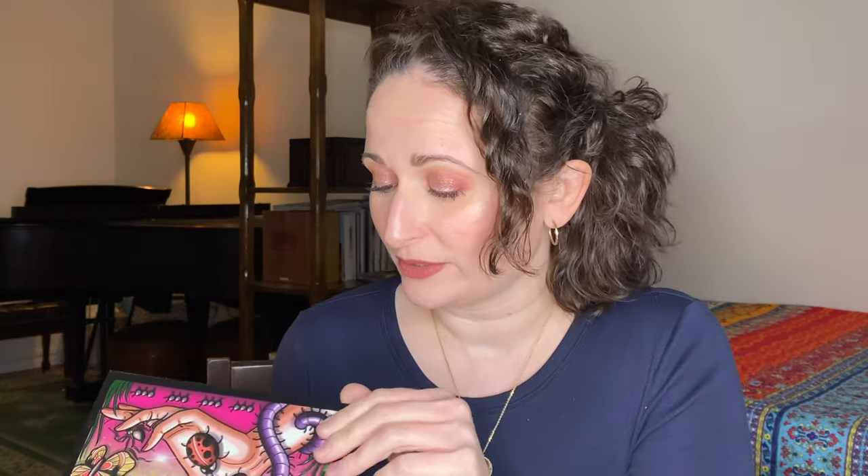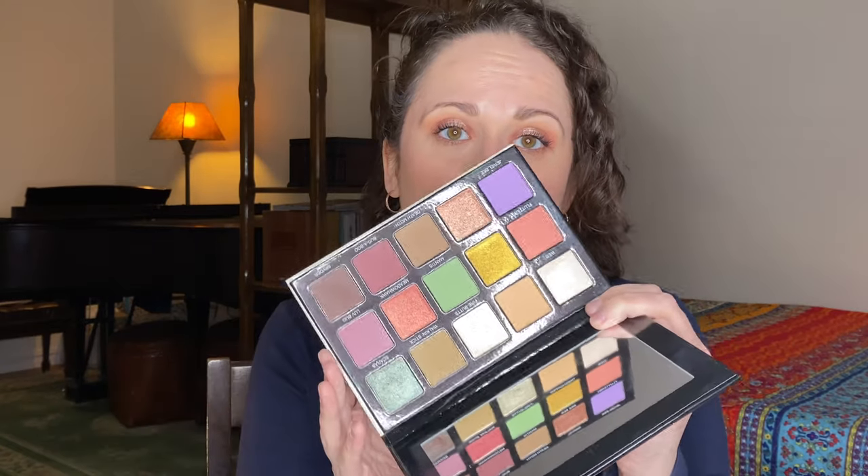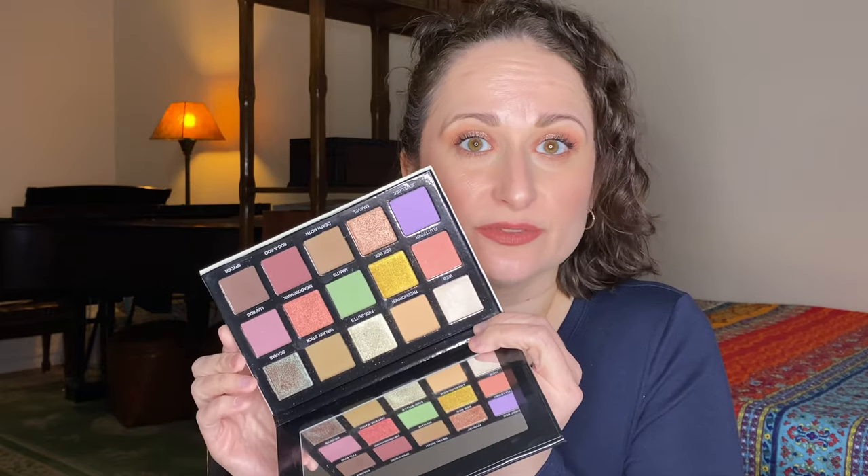Even though I didn't know Mel Thompson personally, I watched her for years, and all of us in the beauty community were so stunned to learn of her passing in 2021. This is a palette she created with Sydney Grace, and this is a palette I will cherish. It's a phenomenal palette — the quality, the color story, the possibilities are just absolutely beautiful. I still have so many looks in mind for this palette. I am so grateful that I have it. This is my number three.